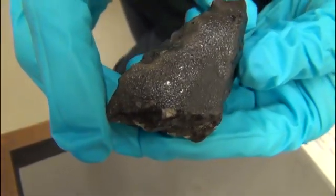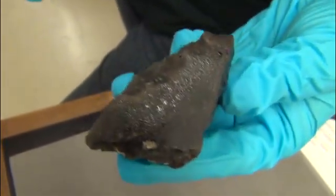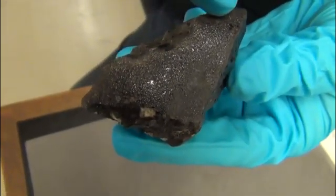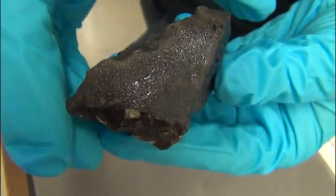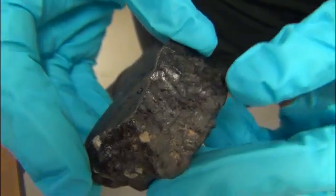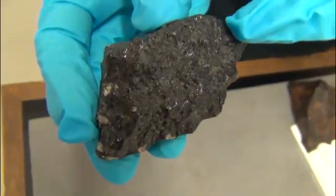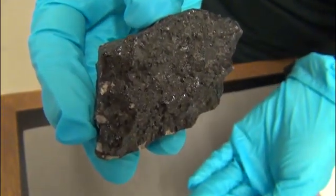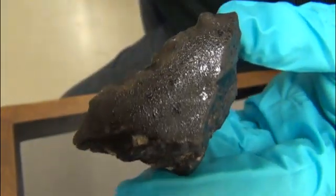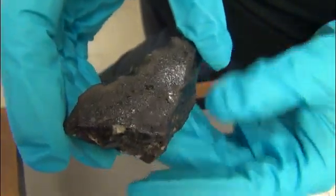Meteorites only become meteorites once they land on the ground. Whilst they're still in the air we call them meteors, and when they're in space we call them meteoroids. This is probably a primary, or certainly a very early, surface from when it was coming through the atmosphere. We can tell it must have fragmented high up in the atmosphere because we have this rubbly surface which is getting fusion crusted - getting burnt - but it's not smoothing and rounding. We can tell that just from the surface properties.